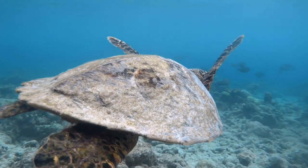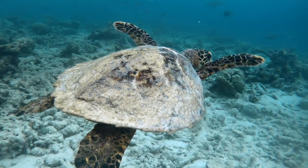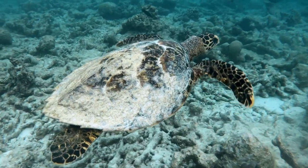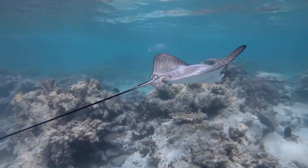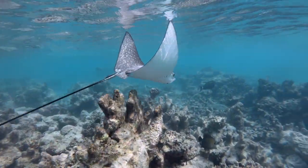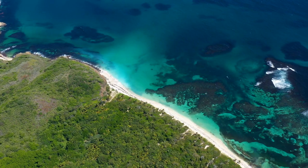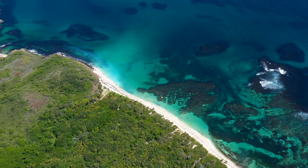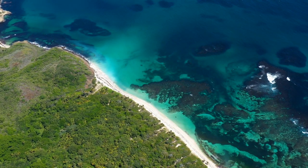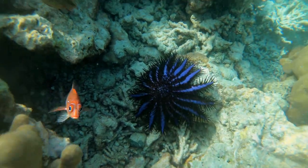1. Cloud Brightening. To save coral reefs in the ocean, one oceanographer is looking to the skies for help. Daniel Harrison, a University of Sydney researcher, is working on a method called 'cloud brightening', which would use clouds to essentially provide a protective barrier over coral reefs. Cloud brightening involves pumping sea water through a filter and using a fan to spray the water toward the clouds. The water would evaporate in the sky, but the salt particles would stay behind and condense with other water, therefore making clouds appear brighter. The theory is that brighter clouds would deflect the sun's rays, keeping ocean water temperature cooler and hopefully preventing coral reefs from bleaching and dying.